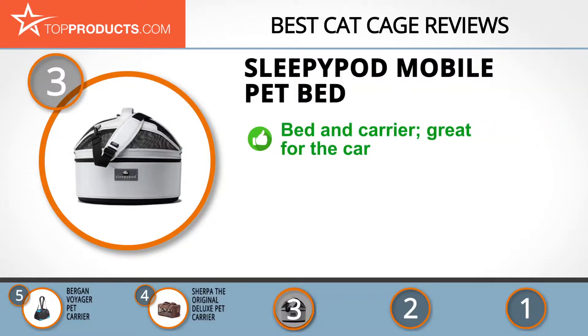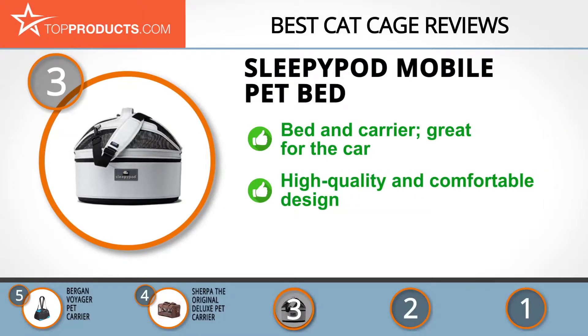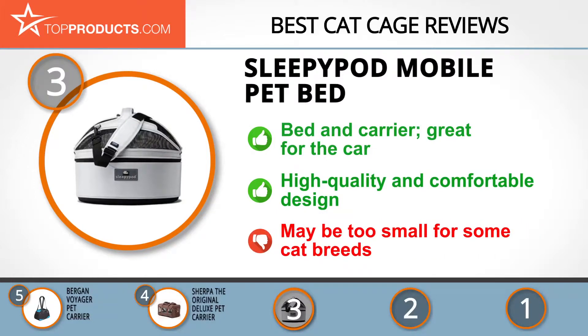If you have a cat that needs a place to sleep at home as well as a way to travel by car, this could be a very good choice. It's made of high quality, durable, and comfortable materials, and its shoulder strap makes for the easiest carrying. We love what this carrier bed has to offer your feline, but some customers found that it was a bit too small for their cats.